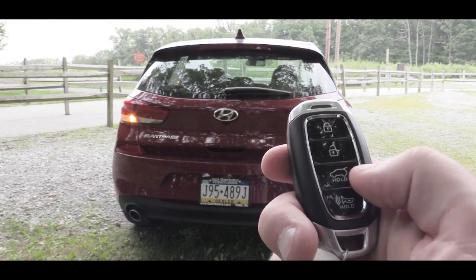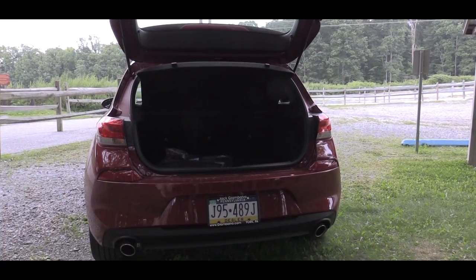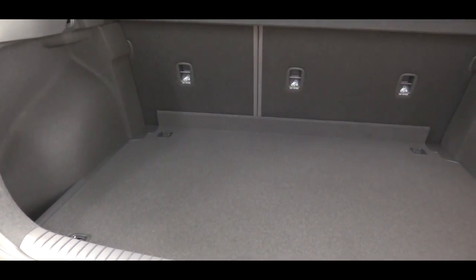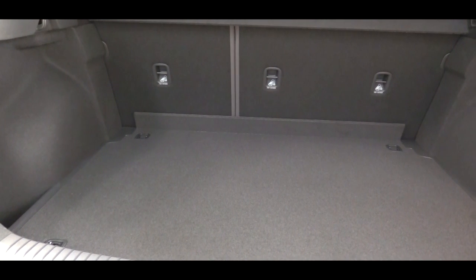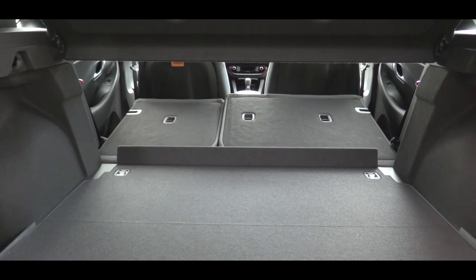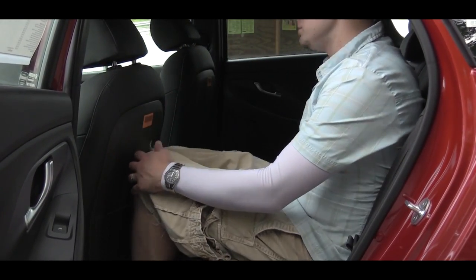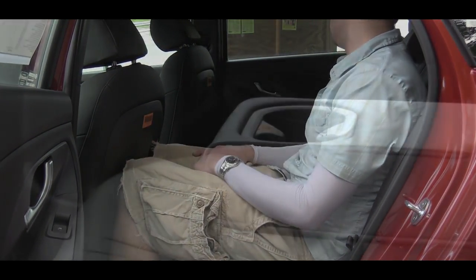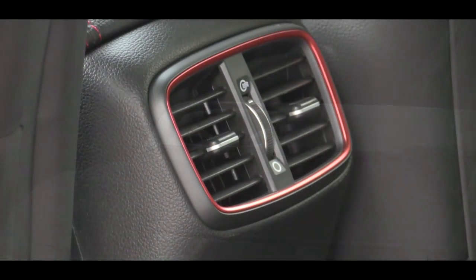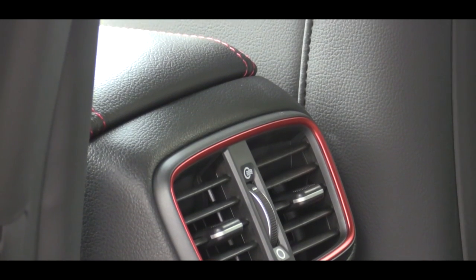There is a button on the key fob to unlock the rear hatch. Cargo capacity comes in at 24.9 cubic feet, and folding the rear seats down bumps that up to 55.1 cubic feet. Rear seat legroom is 34.8 inches — and for reference, I am an even six feet tall. There is also a rear armrest with cup holders and rear ventilation, which comes standard on the Sport trim and is optional on the standard GT.